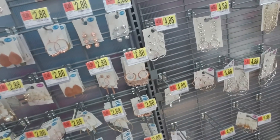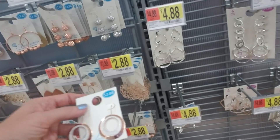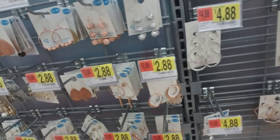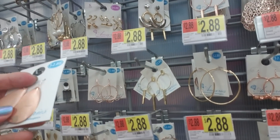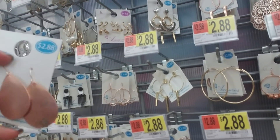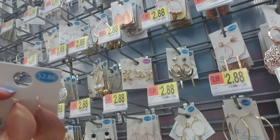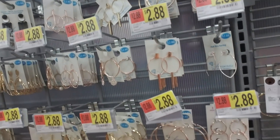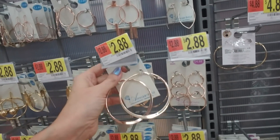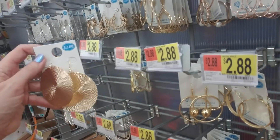I have way too much jewelry as it is, I don't need to make it worse. But I do like these — they're a little different, like part of a spinner bait if you fish, that's what it looks like. Oh, look at those hoops — they're like the ones Lynette wore when she was in jail, except hers were silver. Those are big!